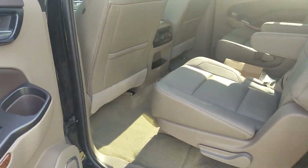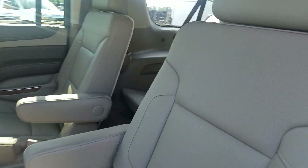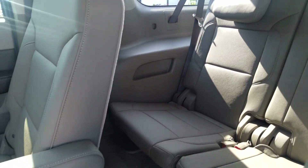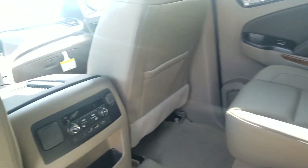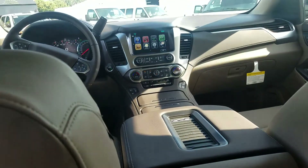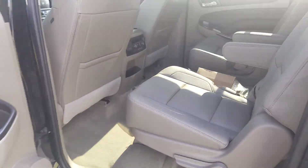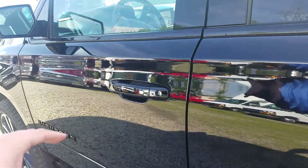Keyless access, push button start, remote start, rear cross traffic alert, side blind zone alert, lane keep assist, lane departure warning. Heated second row seats here, and your front row is heated and ventilated.